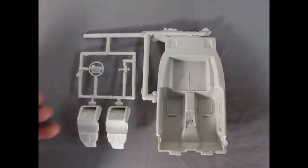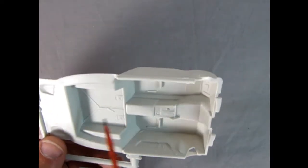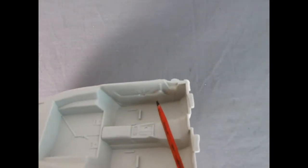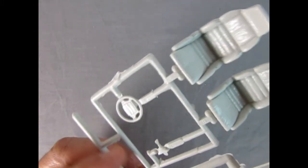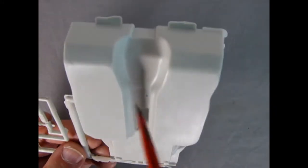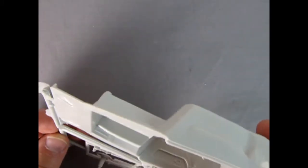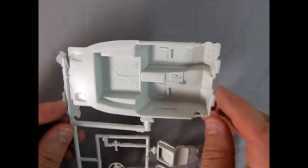Here we've got our interior tub which has some nice detail on the center console, and the little strap there to hold all your items. Door panels are quite nice inside. We've got our bucket seats looking like real leather in there, our steering wheel and gear shift lever, and the little Ertl logo on the back. Mold marks are on the bottom which is quite nice. There are some underneath the seats, but again that's all going to be hidden.